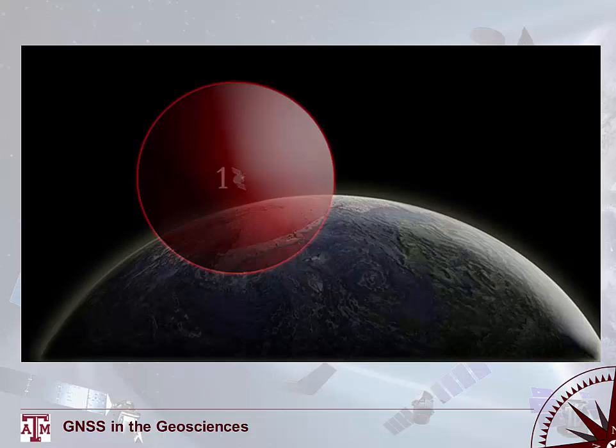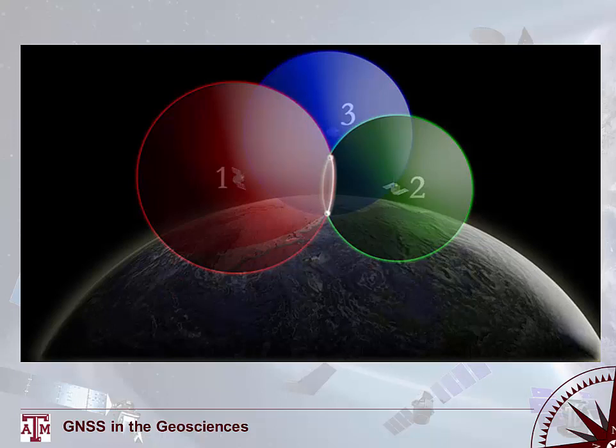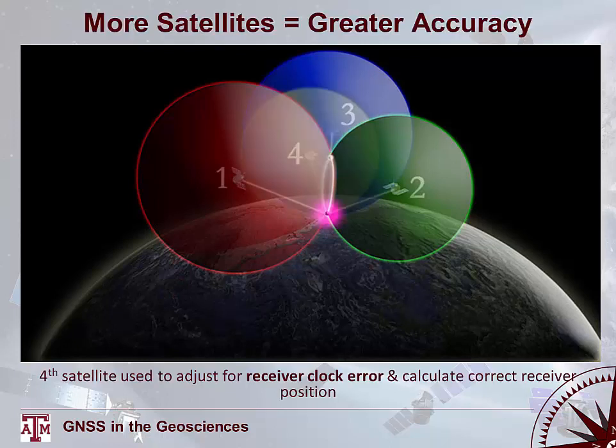To sum up positioning relative to satellites: one satellite places you on some sphere; two satellites narrow that to a line of intersection; three satellites narrow it to two possible points; and a fourth satellite allows you to determine which of those two you're at. The more satellites you can receive signals from, the greater the accuracy of your position. Know time of arrival and how you calculate it using PRN codes.